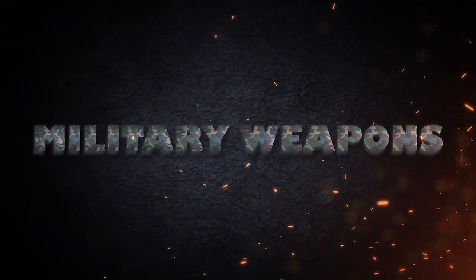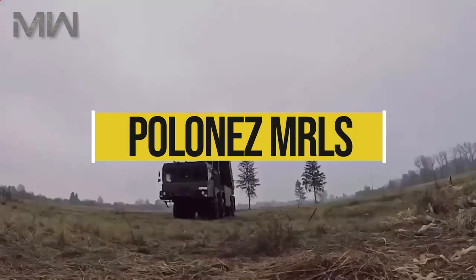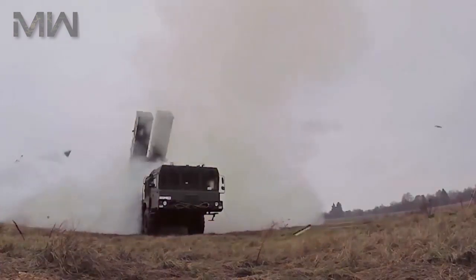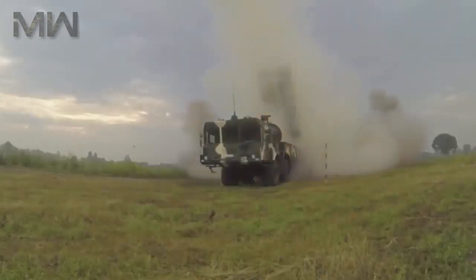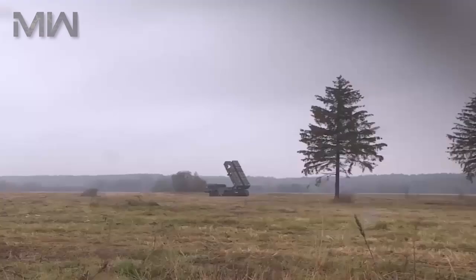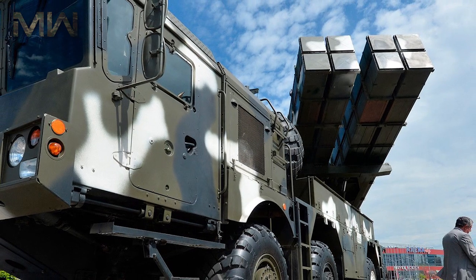Hello and welcome back, where today I'm talking about the Polonez Multiple Launch Rocket System, which is a Belarusian 300mm rocket artillery system with a launcher unit comprising eight rockets packaged into two four-rocket pods mounted on an MZKT 7930 vehicle.